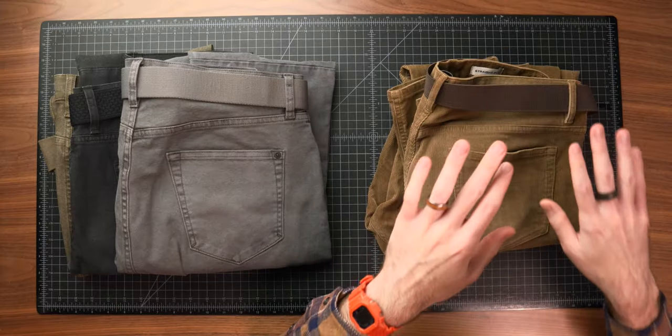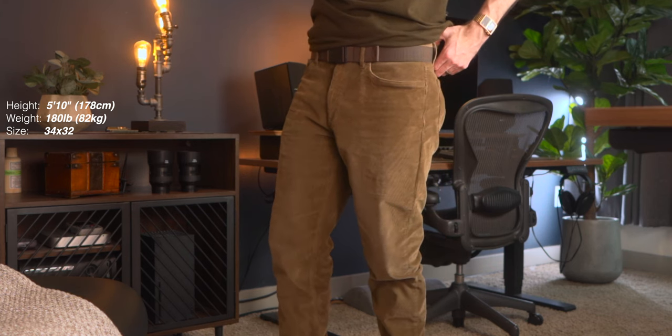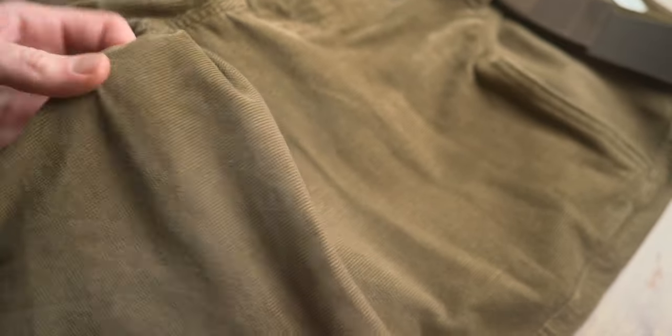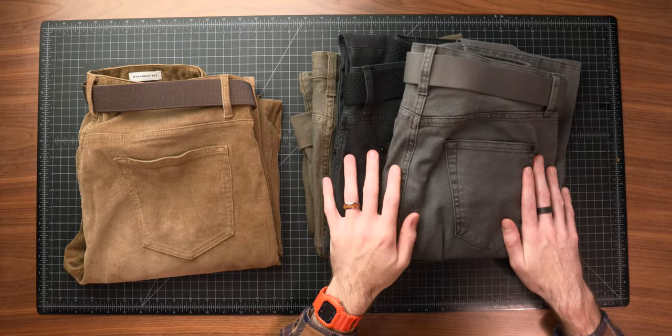Moving into bottoms: first are the Flint and Tinder 365 corduroy pants. I haven't had corduroys since I was about 11 years old — nice nostalgia factor. I got the straight fit because that straighter cuff lends itself to this older school style. The fit is very similar to the regular 365 pants. The corduroy fabric is 98% cotton and 2% spandex with a lot of stretch — an eight ounce blended fabric. I got the earth color, which is versatile and not a boring light khaki.